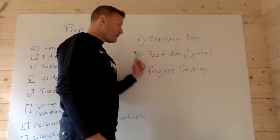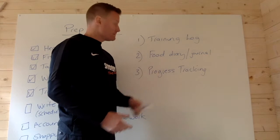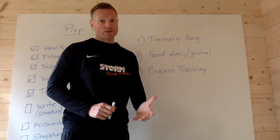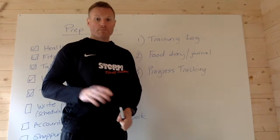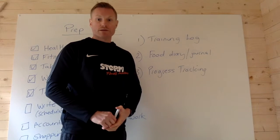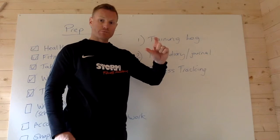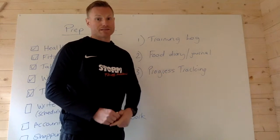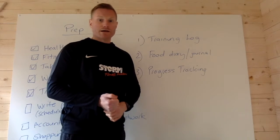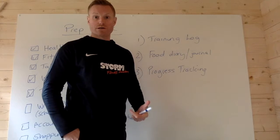I'd also highly recommend using something to track your food intake — either a food diary or a food journaling app. I've got MyFitnessPal on my phone. It's brilliant for entering in everything you eat, and then it totals up the calories and breaks down the proteins, carbs, fats — everything you need. It does make life a lot easier than writing it on paper, so that's what I'm going to be using. Use what works for you.